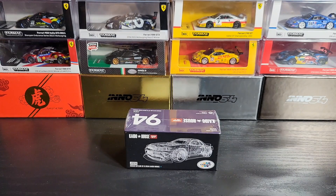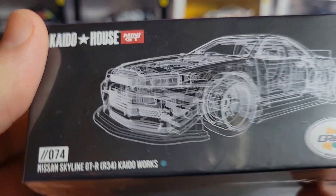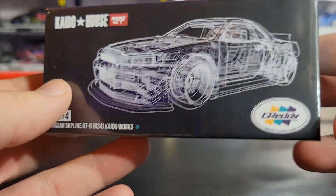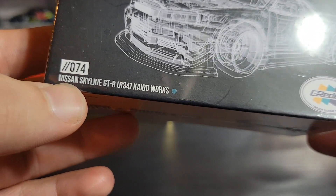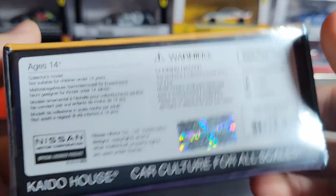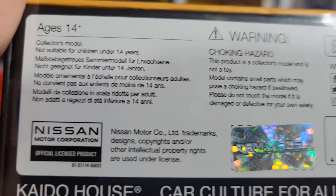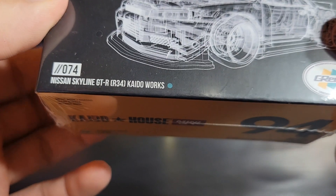Hey guys, hope you're doing good. I'm really excited for this video — we have the new Kaido House R34 in this really cool green-blue color. I'm hoping it's color shifting but we'll see in just a sec. This is number 74, the Nissan Skyline GTR R34, Kaido Works. This is kind of like a Greddy sponsored car. On the bottom we've got the TSM sticker, UPC, Mini GT socials, and Nissan licensing on this side.